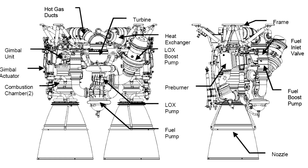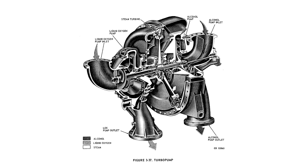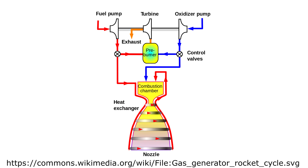A huge part of any rocket engine is the system that pumps the fuel and oxidizer into the combustion chamber. Any big rocket will have pumps driven by turbines powered by burning some of the propellant. In low-efficiency designs, the gases that drive the pumps are then vented overboard, meaning a loss of thrust and efficiency. This is called an open cycle or gas generator engine.